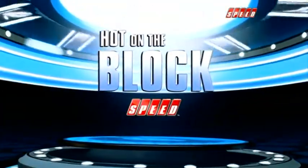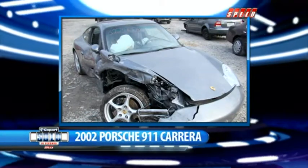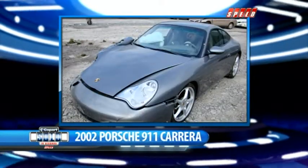Welcome back to Copart, Sold in Seconds. This is Jamie, and I'm Greg. We've been keeping an eye on our hot on-the-block auctions, and one of those just came up — it's our 2002 Porsche 911 Carrera. It has a little tap on the nose with just 47,000 miles on it. Let's see how this auction unfolded.